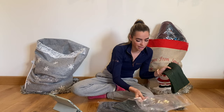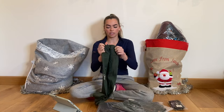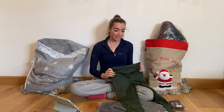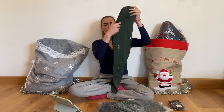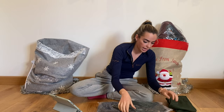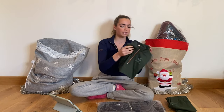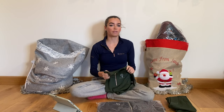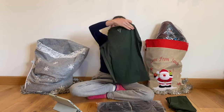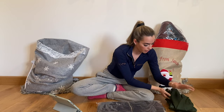Next up we have the hunter green set. We've got the leggings — I wear a size extra small in these because I am between a six and an eight in both tops and bottoms. These are the leggings, and then these are the base layers. I absolutely love the colour hunter green, I just think it looks so smart.